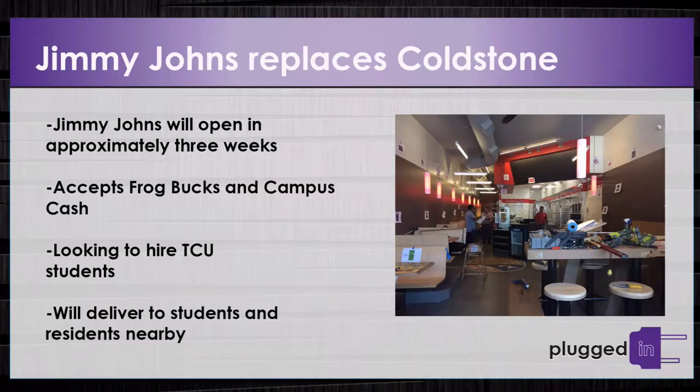These tips from Dean Brown can be used by those applying to college next year. A new sandwich shop is coming to the Strip on University Drive in three weeks — Jimmy John's is replacing Cold Stone Creamery. The restaurant will accept frog bucks and campus cash and will deliver to students and nearby residents. The franchise owner says they are looking to hire TCU students and will start processing applications in the next three days.